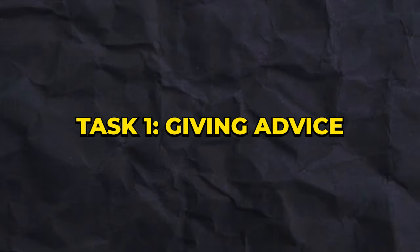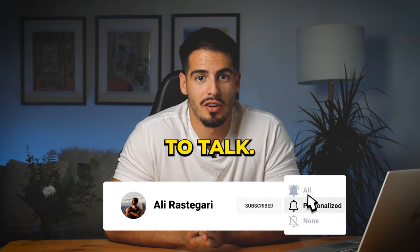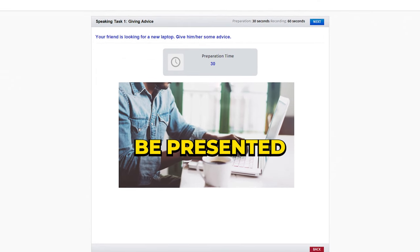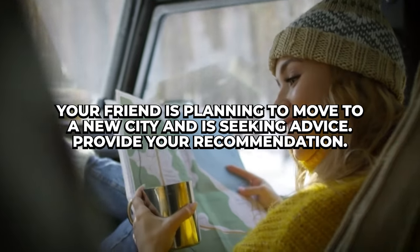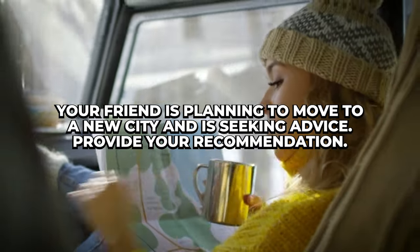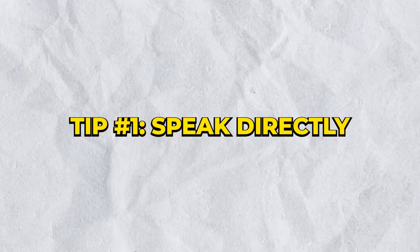Let's start with Task 1, which is about giving advice. You have 30 seconds to prepare and 90 seconds to talk. In Task 1 you'll be presented with a scenario where you need to advise someone — it could be a friend, a family member, or a colleague. The question might look something like: 'Your friend is planning to move to a new city and is seeking advice. Provide your recommendations.'